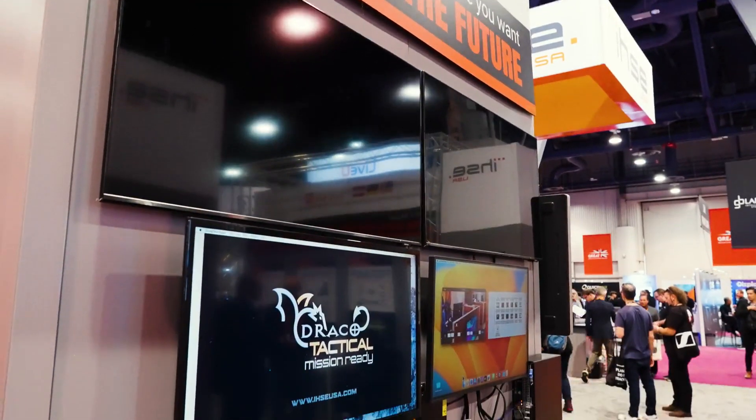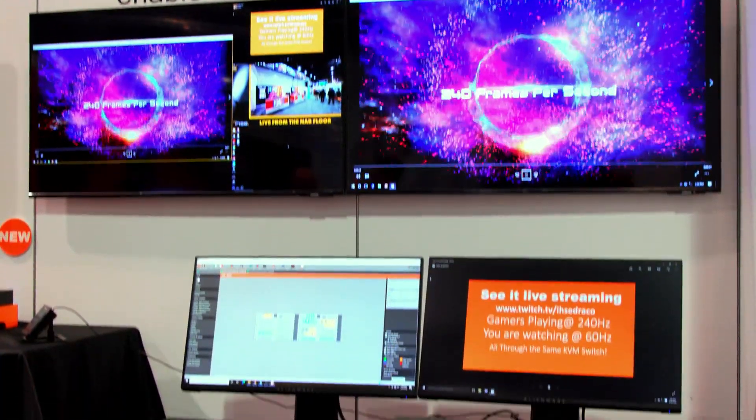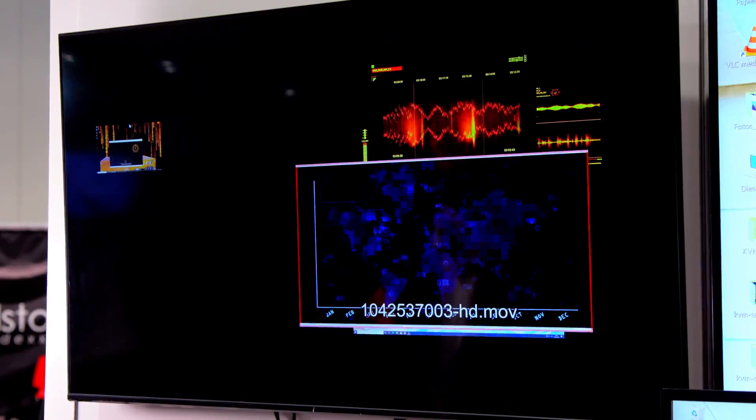Our KVM system is set up where the computers are in a back room. They're being fed into the KVM servers — I call that the brain — and now we can set up as many arms and hands as we want. We've got our gamer stations set up with the KVM extenders.